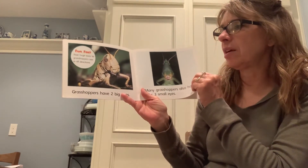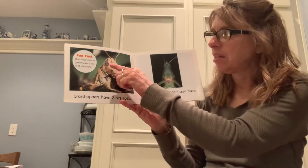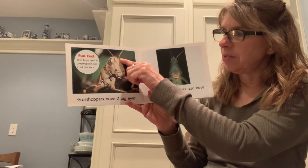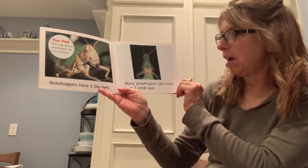Their huge eyes let grasshoppers see in all directions. Grasshoppers have two big eyes — in this picture you can see one on this side, and there's another on the other side but you can't see it very well. Many grasshoppers also have two or three small eyes.